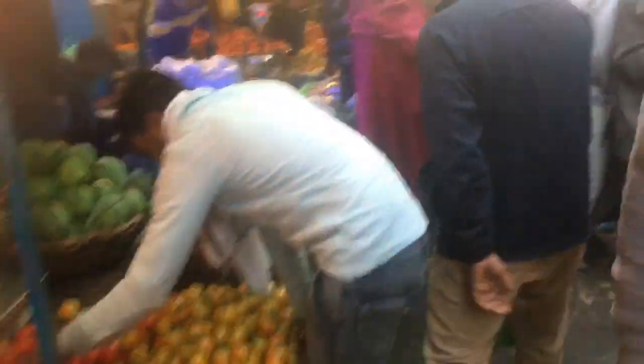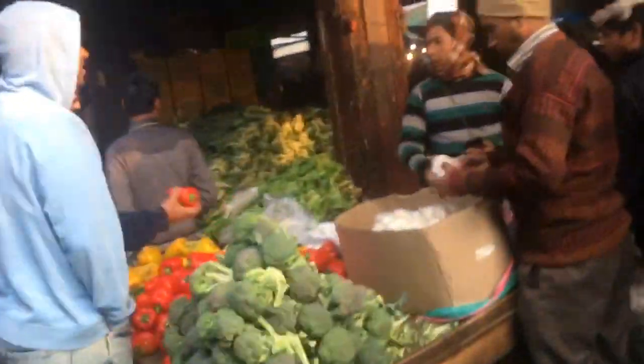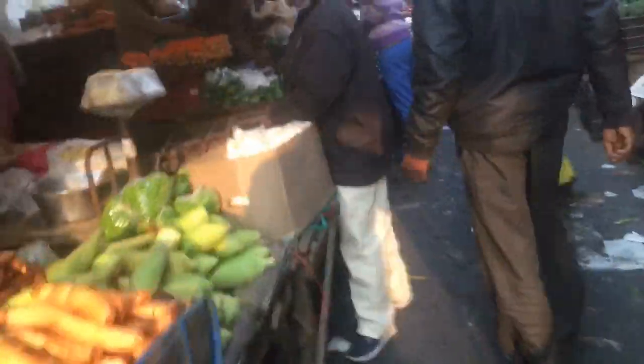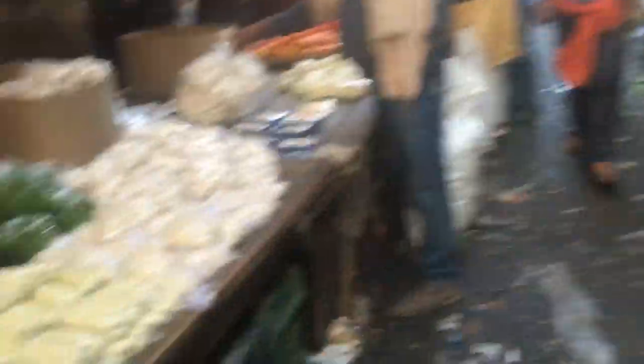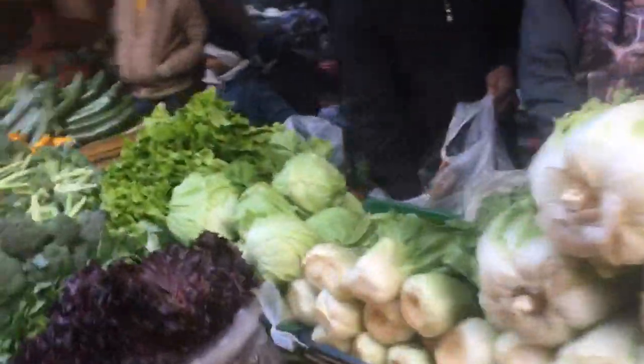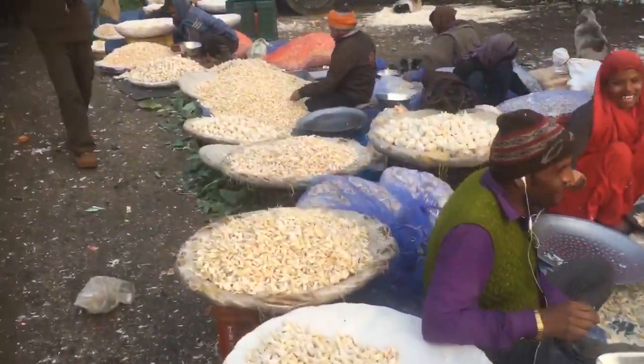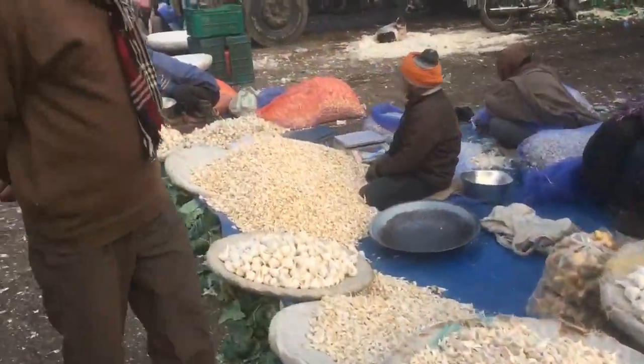This is an American market. Let's see bell peppers, bok choy, what not, zucchini — eggs, fish, lassan, ajwain — lassan and ajwain and more.